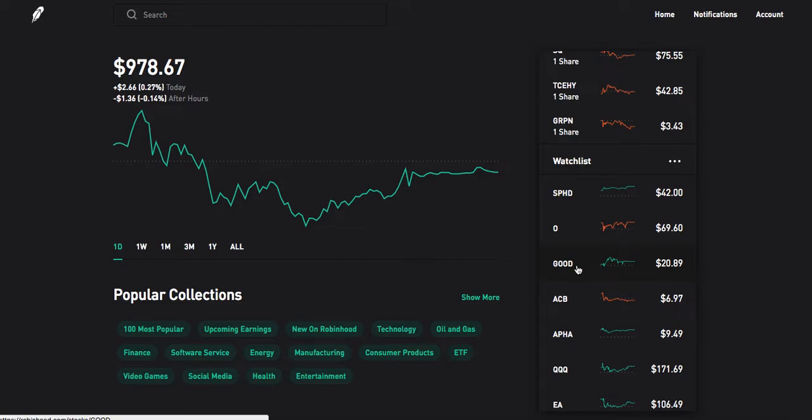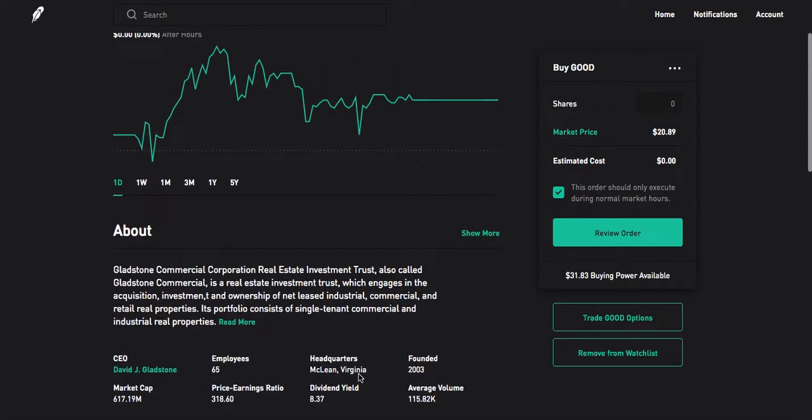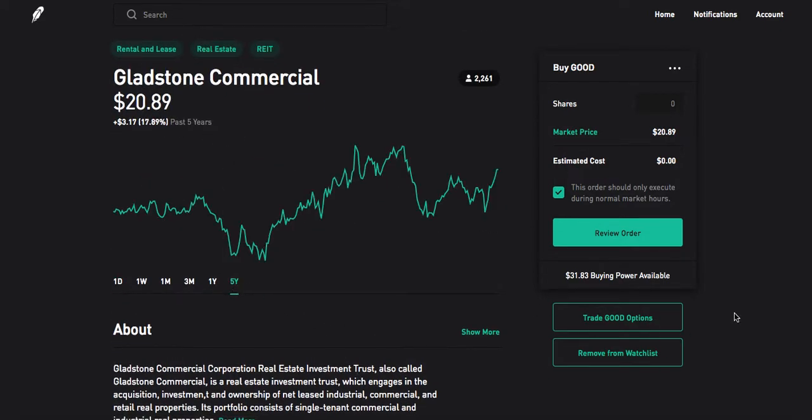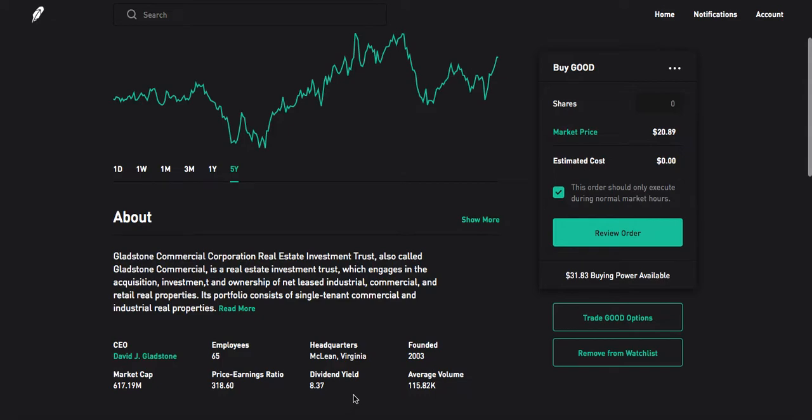First, it would be ticker symbol G-O-O-D — that's Gladstone Commercial Corp. They have a dividend yield of about 8% right now. With that high dividend yield, they don't have much capital appreciation — as you can see over five years, they're only up 17%. However, if you're investing in them, you're really just investing for that dividend and that monthly payout.